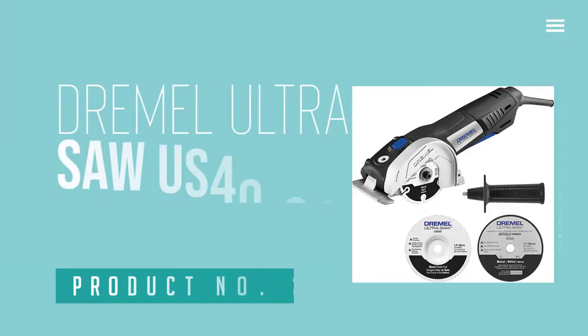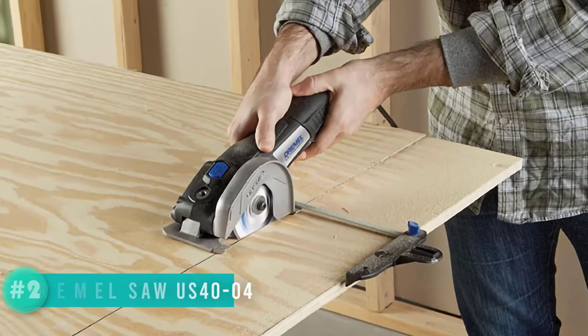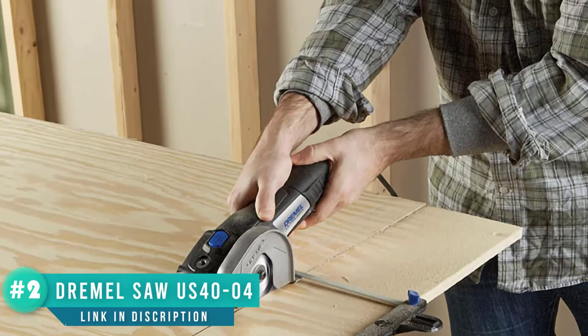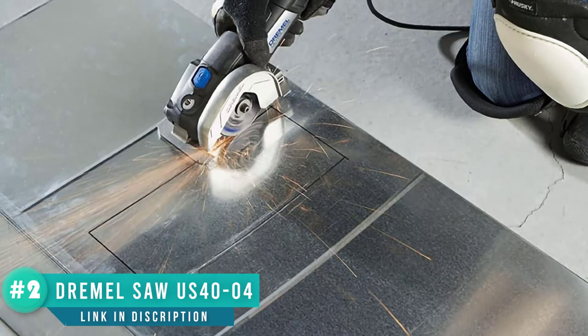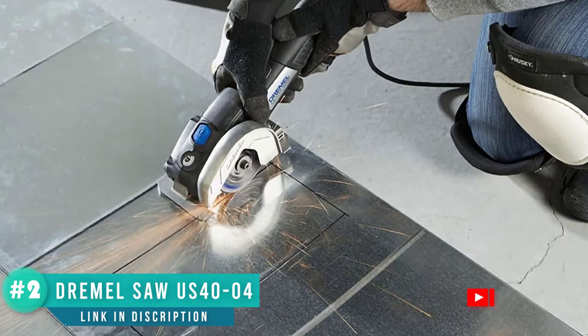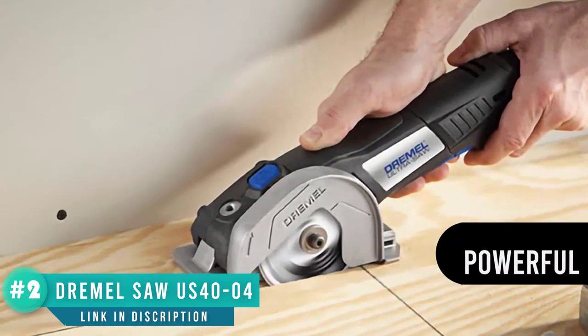Number 2: Dremel Ultra Saw US40-04 Corded Compact Saw. We chose this Dremel circular cutting tool as the best for beginners for its size, weight, and versatility. Everyone knows how adaptable these machines are, so if you want a comprehensive cutting tool, this Dremel has got you covered.